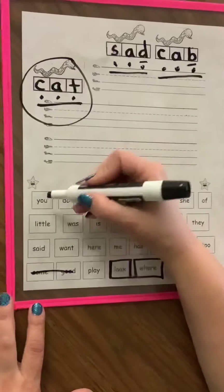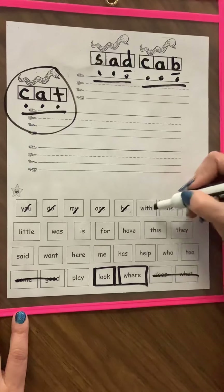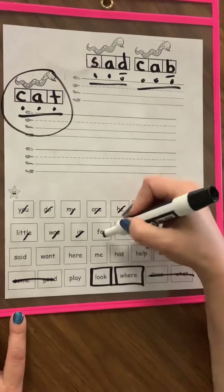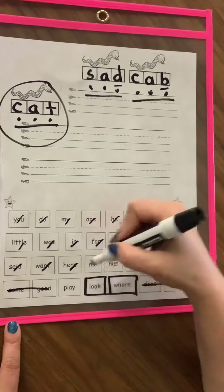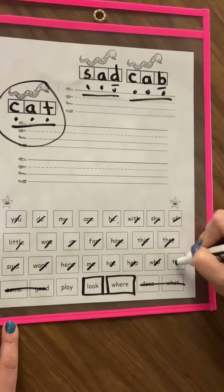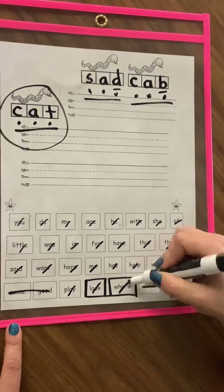Read them with me: you, do, my, are, he, with, she, of, little, was, is, for, have, this, they, said, want, hear, me, has, help, who, to, play, and this week: look, where.